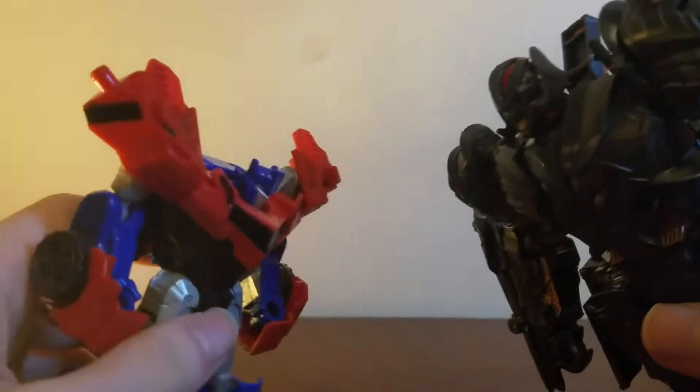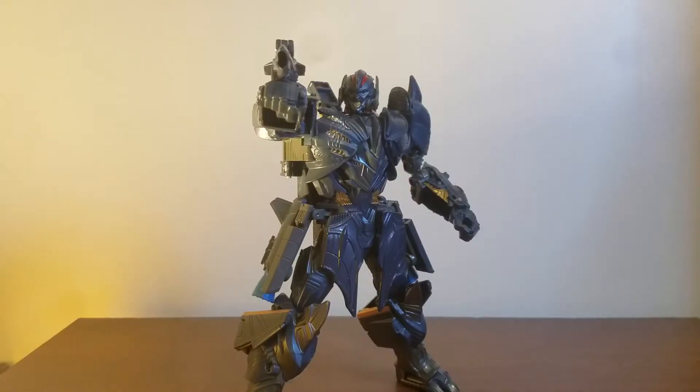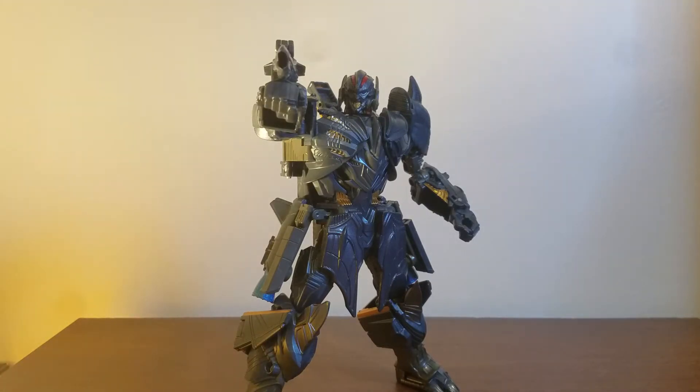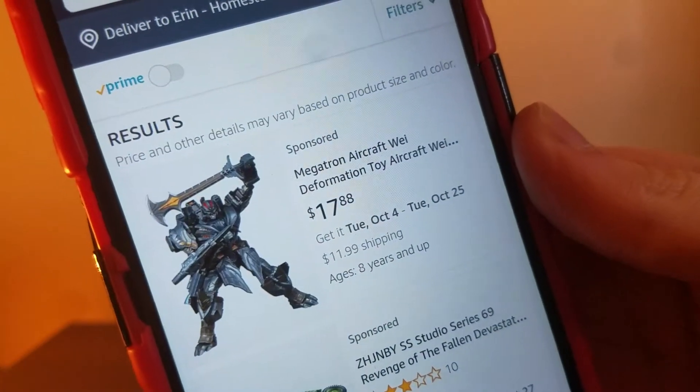"We were brothers once, once." Ta-da! What's BearMineV here, and today I'm going to be reviewing the Transformers: The Last Knight Voyager Class Premiere Edition Megatron. This is technically a knockoff of the Premiere Edition Voyager from The Last Knight. It's the same figure, but the paint apps are a bit different. This guy's actual name is the Megatron Aircraft Deformation Toy — aircraft god-tier name.